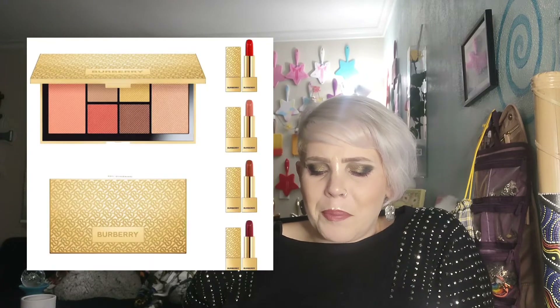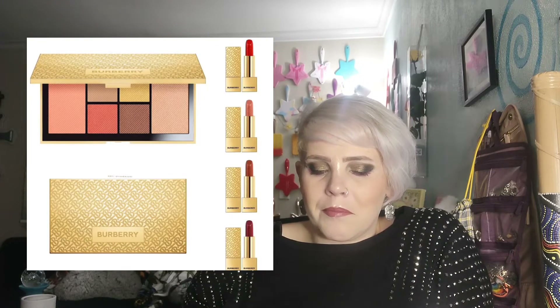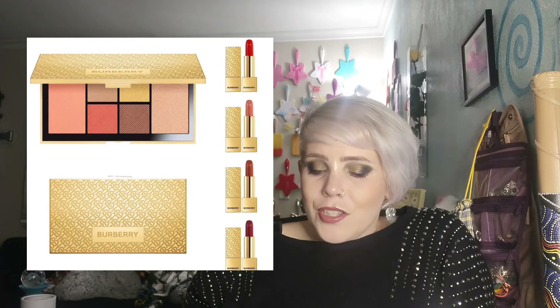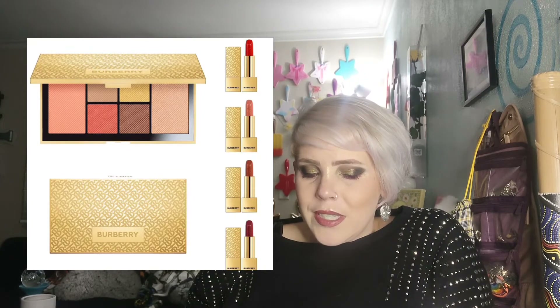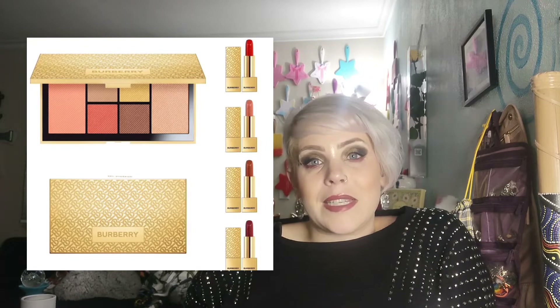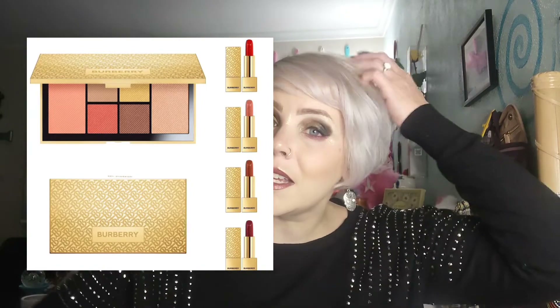Up next we have Burberry, who I thought was just perfume but apparently they make makeup. It's got a palette with four eyeshadows and two blushes and four lipsticks. And what I have to say to that is Boo!